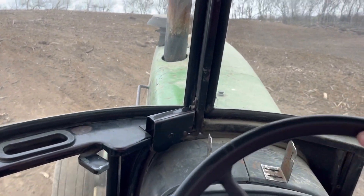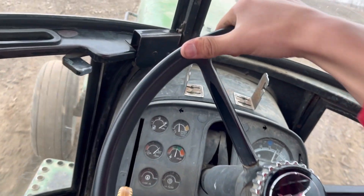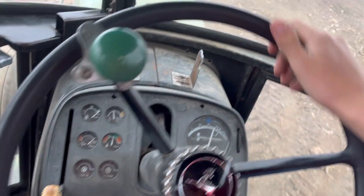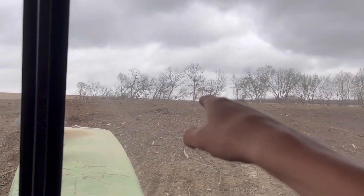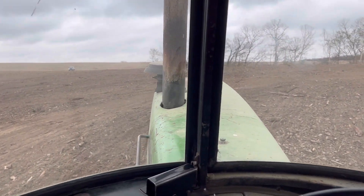The old 4430 — not a big fan of pulling this thing, I don't think. It's pulling it fine, it's just like, 'Why are you doing this to me? I should be retired.' Jared's over here in the skid steer pushing the sticks over to the side.